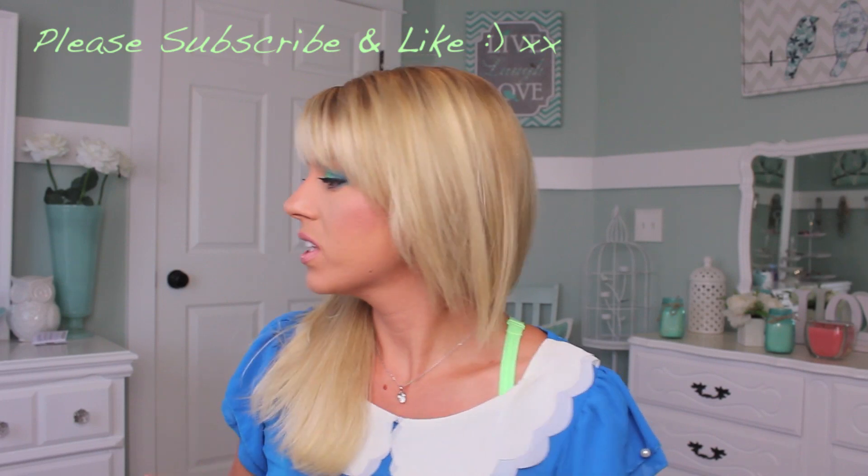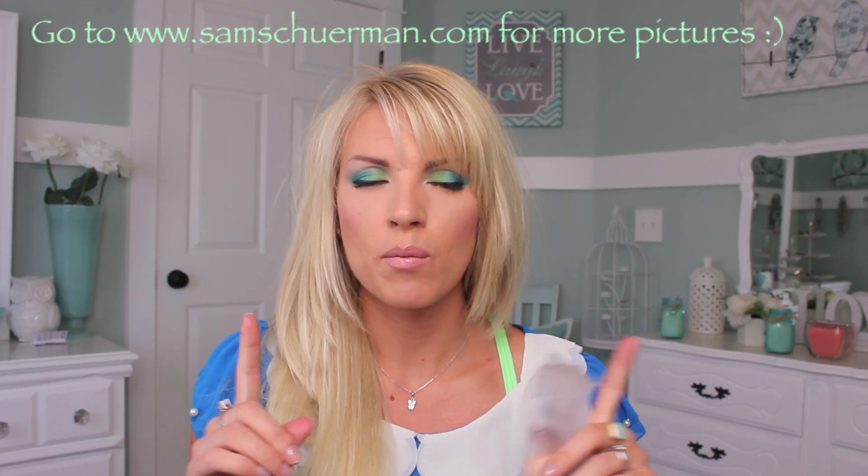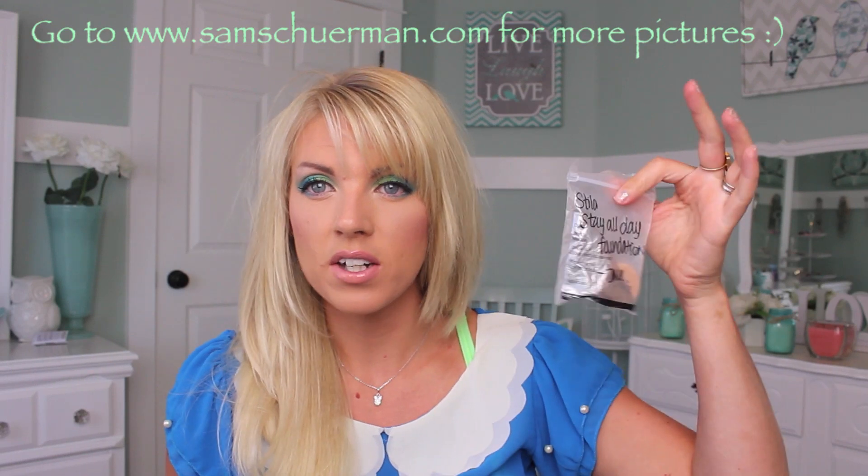Hi my loves, it's Sam. So today I'm going to be doing a first impressions for you on the Stila — let's have a look here — I just got a sample of it from Sephora. It's the Stila All Day Foundation and Concealer. So it has the foundation on the bottom, the concealer on the top. I'll probably insert somewhere what the actual thing looks like because I just got a sample. I'm going to be doing my first impressions today of what I think about it.